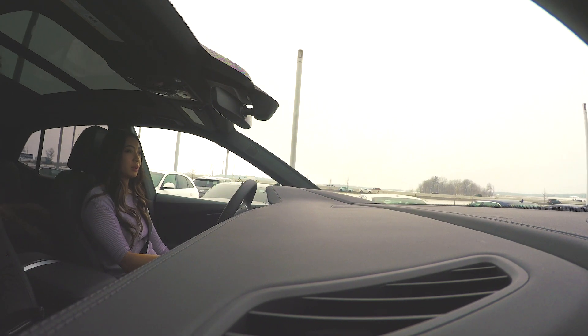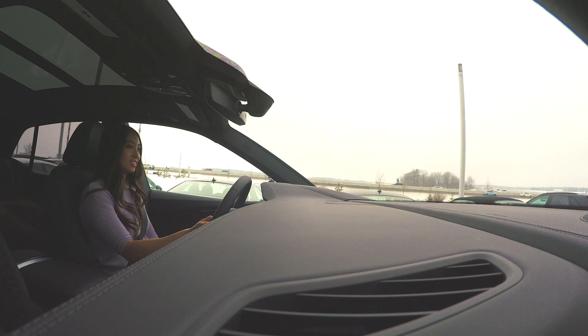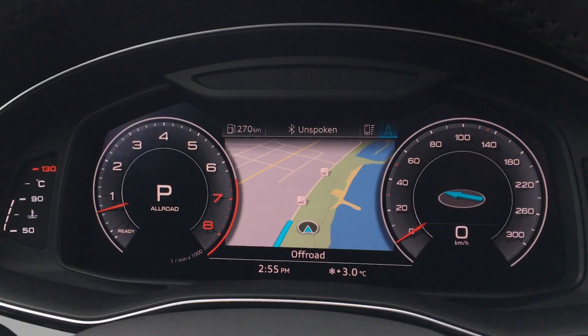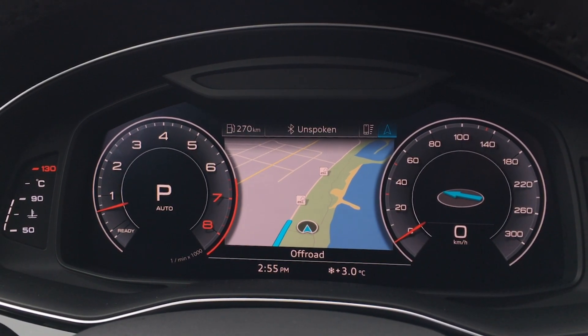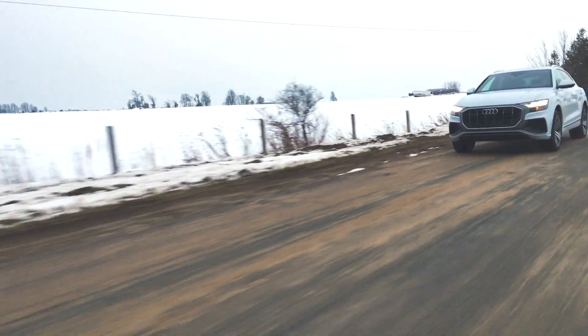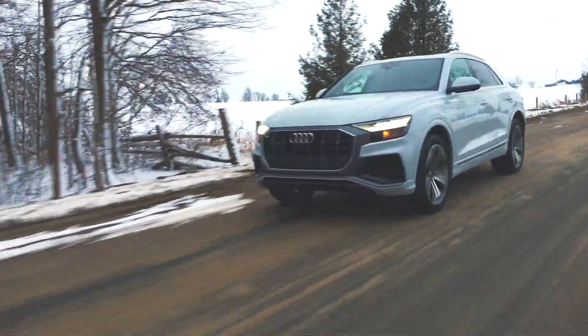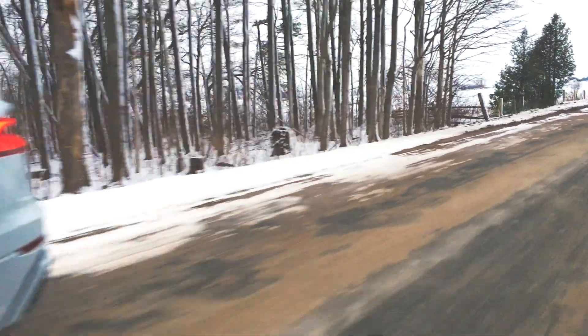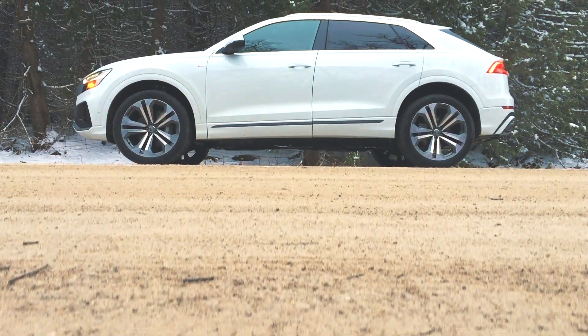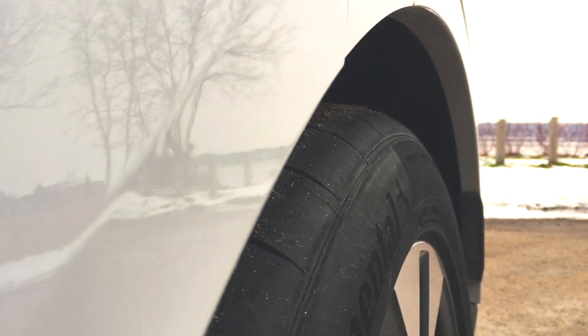Quattro all-wheel drive means the Q8 handles exceptionally well. There are also six drive modes to choose from to truly customize the ride: off-road, all-road, comfort, auto, dynamic, and individual. One other feature you may want to go for is the dynamic ride package, which adds four-wheel steering and an adaptive air suspension that can change the ride height by as much as 3.5 inches. Four-wheel steering is beneficial because it allows the rear wheels to move 5 degrees for better maneuverability.